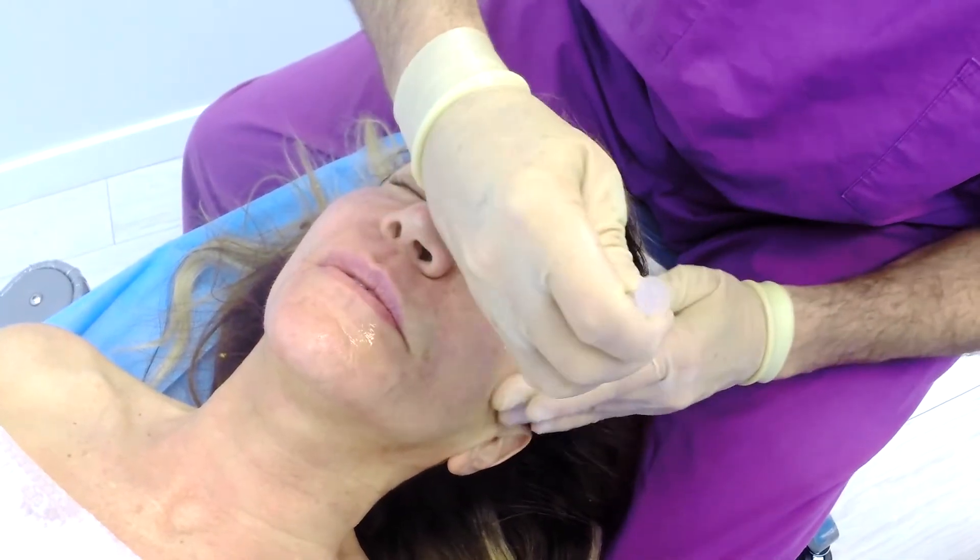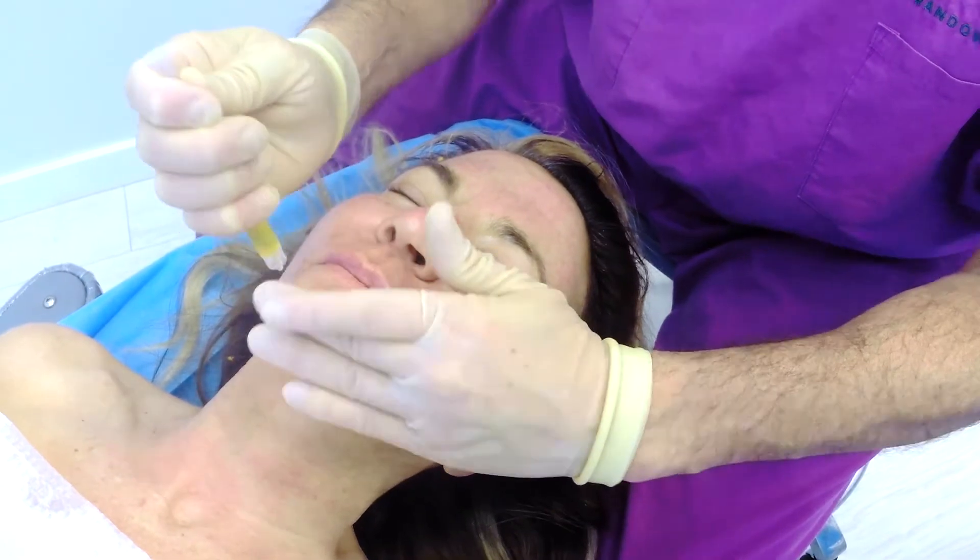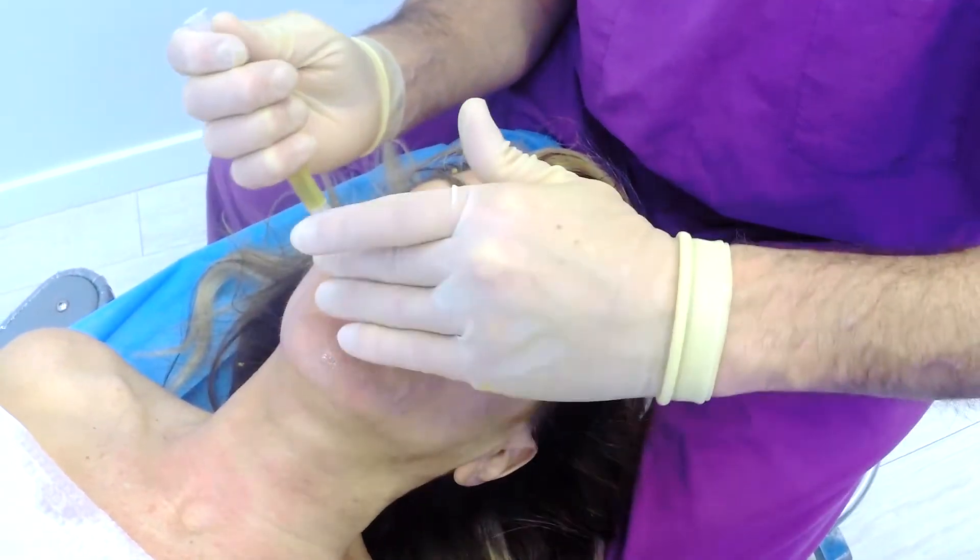We're going to keep this PRP on overnight, using her own growth factors and stem cells to start the completely organic repair process of her skin.